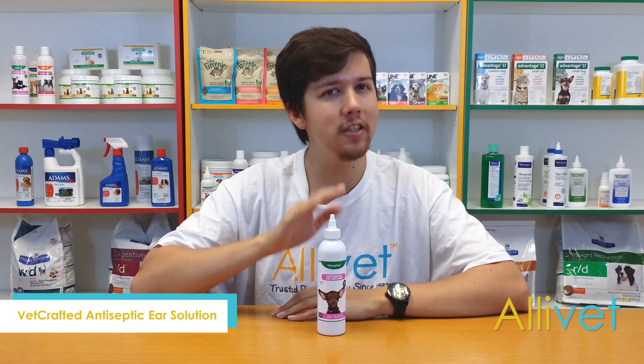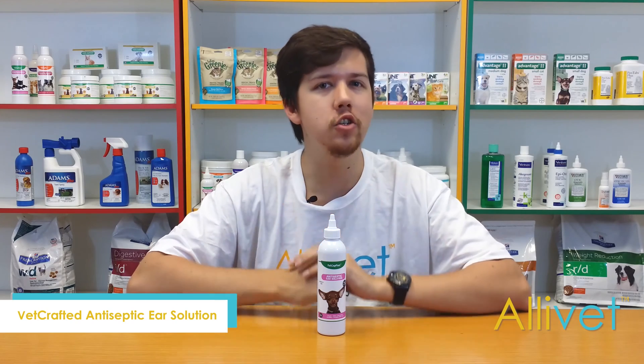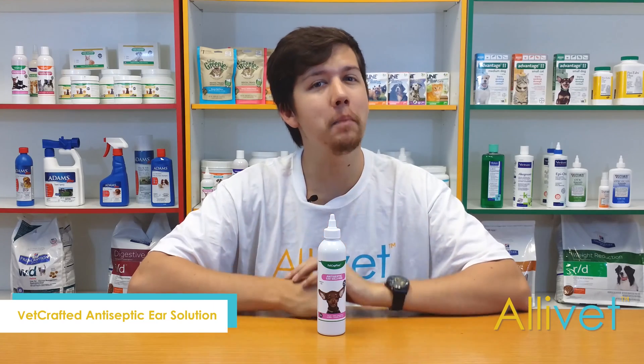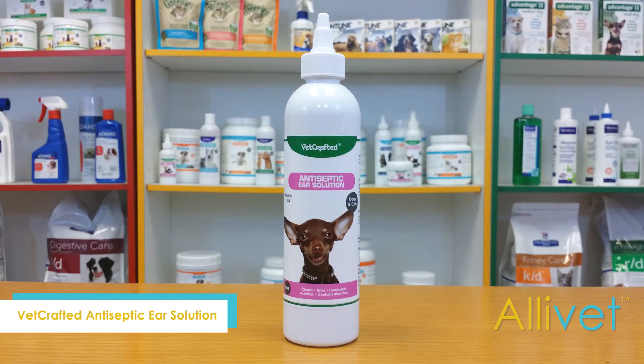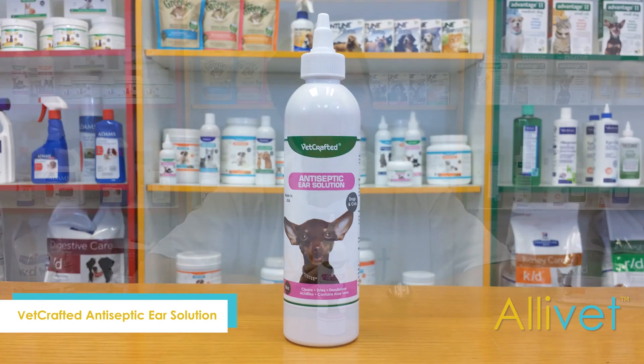Vetcrafted antiseptic ear solution is specifically formulated to gently clean and deodorize your pet's ears. By drying and acidifying your pet's ears in its non-steam formula, Vetcrafted antiseptic ear solution is ideal for keeping your cat or dog's ears healthy.